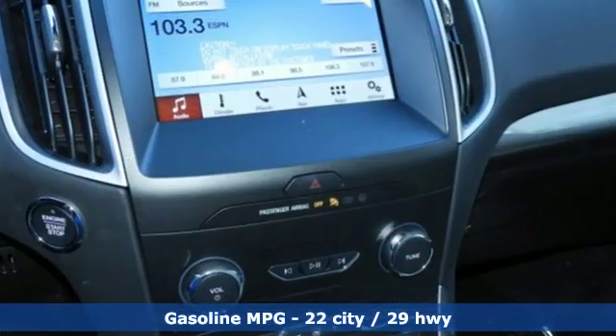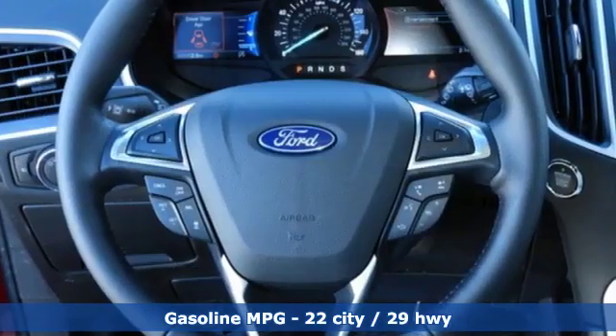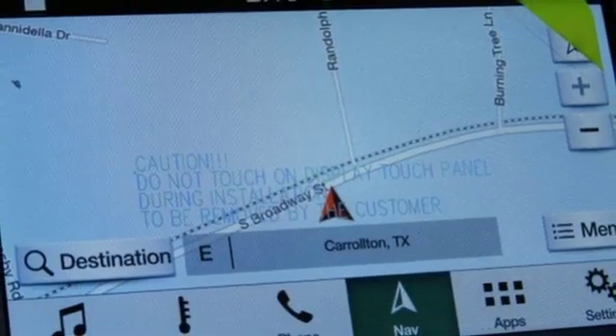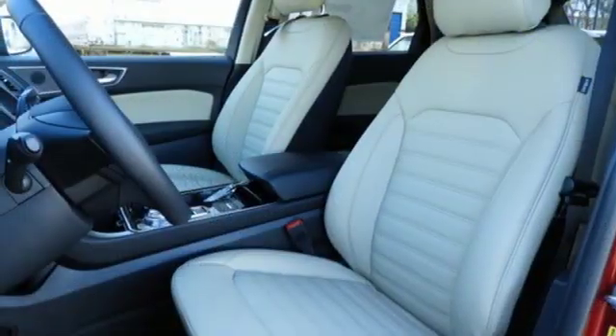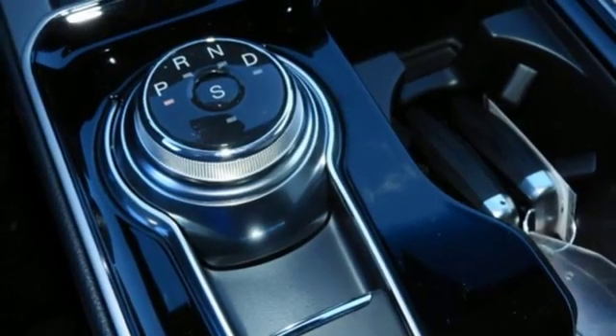Turbo inline four-cylinder engine, dual zone climate control, streaming audio, rear parking sensors, voice activated climate controls, power heated mirrors, external memory control, active grille shutters, smartphone wireless charging, and automatic transmission.